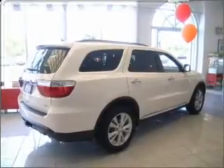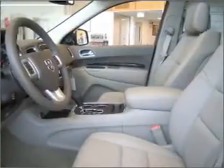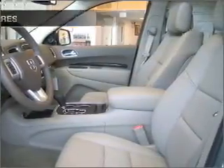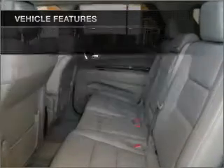Stand out from the crowd with premium wheels. The anti-lock braking system will help keep you safe on the road and memory settings put you back in the right place every time. And with these notable features, you won't want to miss out on the opportunity to own this amazing ride.